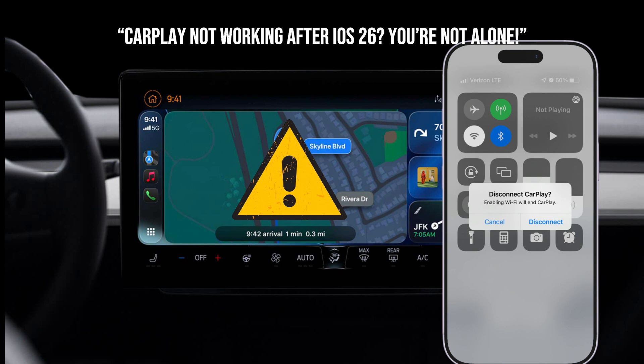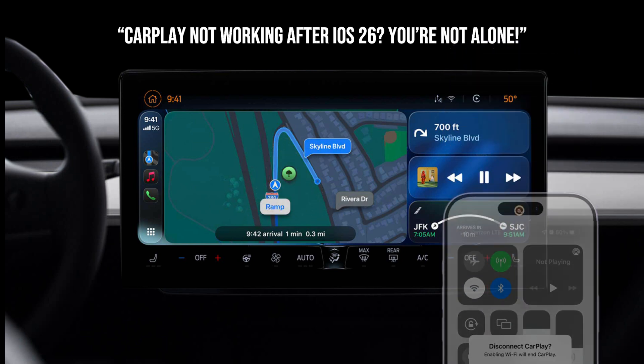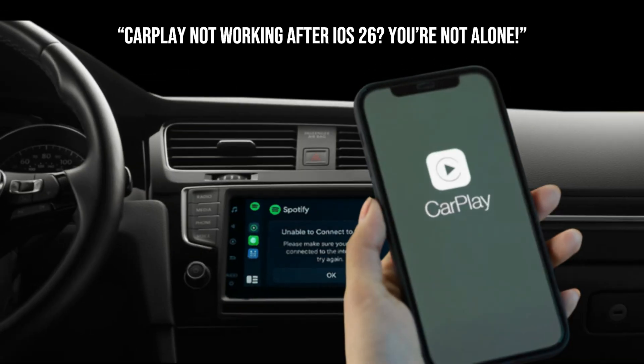Disconnecting, weird audio, missing apps — it's enough to make you miss your old phone. Well, you're not alone. Since iOS 26 dropped, a lot of us have been pulling our hair out over CarPlay glitches. But don't worry, I've got you covered. In this video, I'm going to walk you through the most common iOS 26 CarPlay problems, and more importantly, how to fix them. Let's dive in.